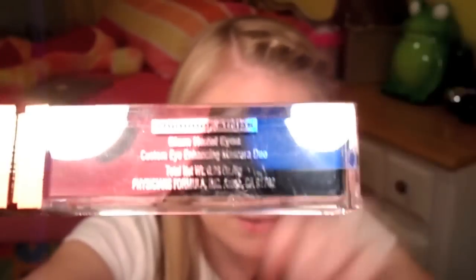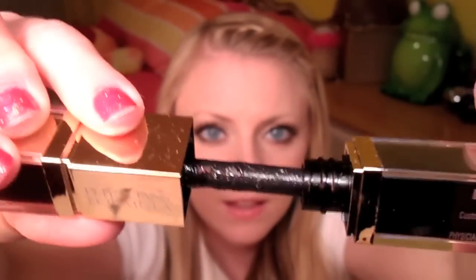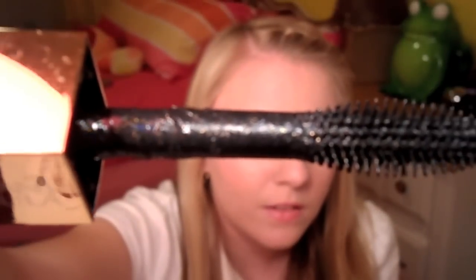Next is the Shimmer Strips Custom Eye Enhancing Gel Eyeliner and Mascara Duo from the Glam Collection. This is also coming out December 2010 — so they might be in some of your stores already. This one is for Hazel Eyes. This is what the brush looks like — it reminds me of the Lash Blast Mascara. And it has gold sparkles in it. The other side is gold.